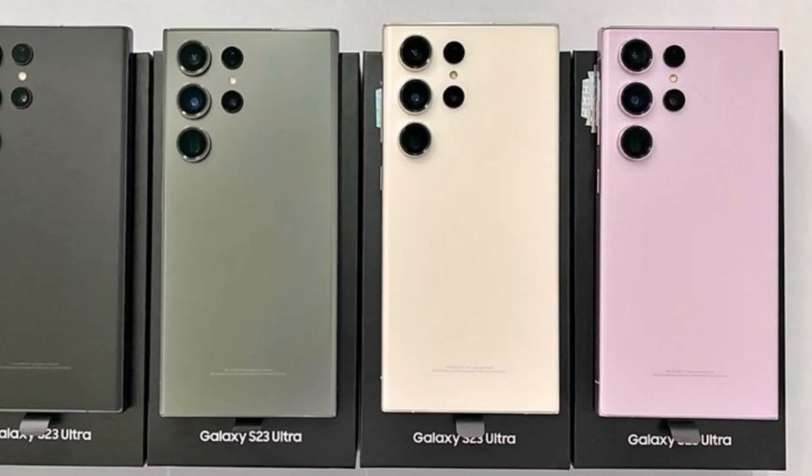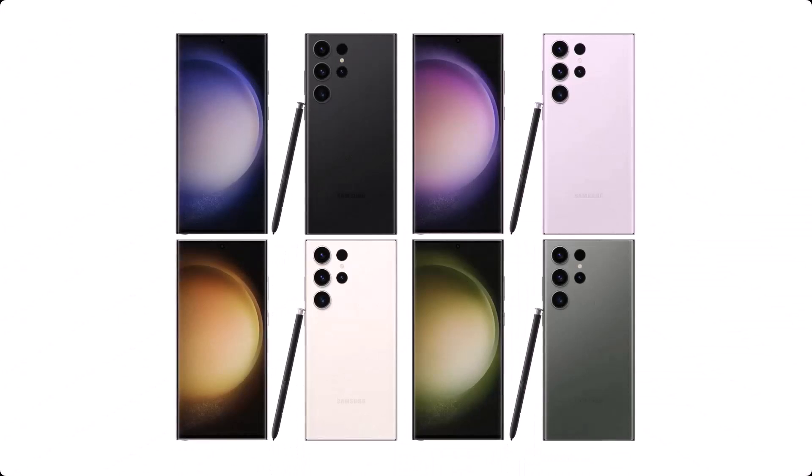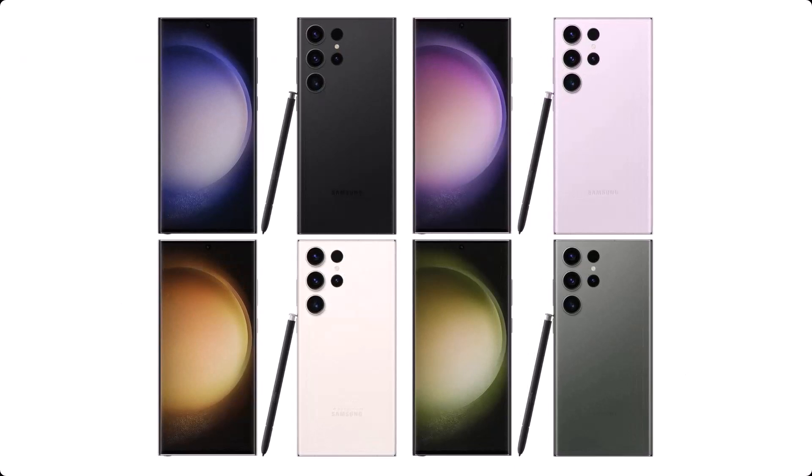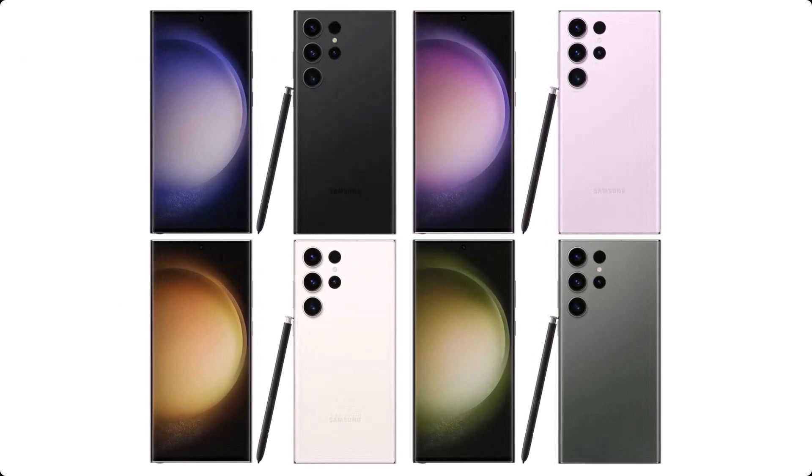The colors don't exactly match with recently leaked renders, which gave the phones a dim and washed-out appearance. They are more in line with leaked promo materials.